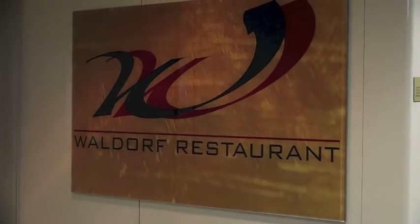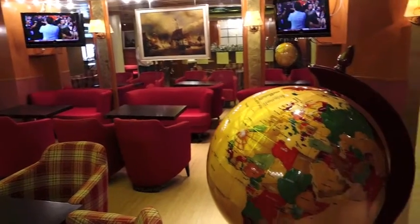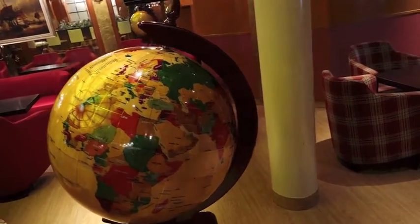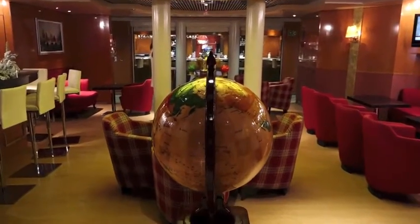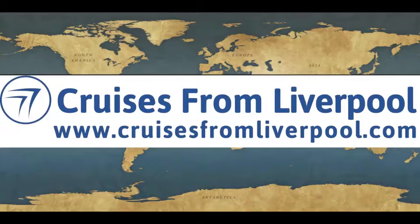So Marco Polo for your next cruise — I think if you like that sort of feel, you'll have a super time on board this vessel. If I'd like to pick some highlights out on board, I would certainly pick out the Waldorf restaurant, which I thought was particularly special, and also the Columbus Lounge, right mid-ships — lovely warm feel to the area, nice little bar tucked away to the side, a nice place to sit around that globe. So Marco Polo gets a thumbs up from me. Thank you.